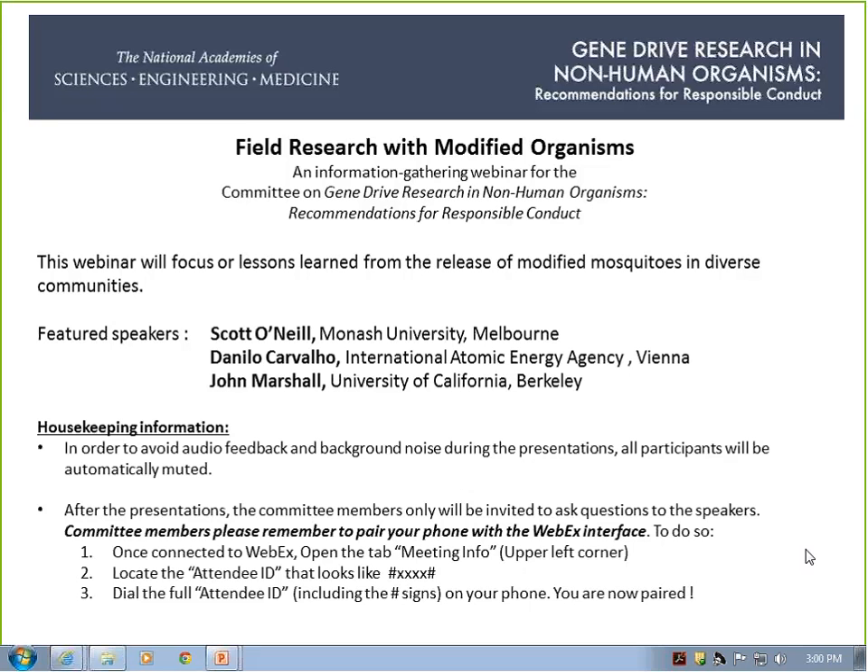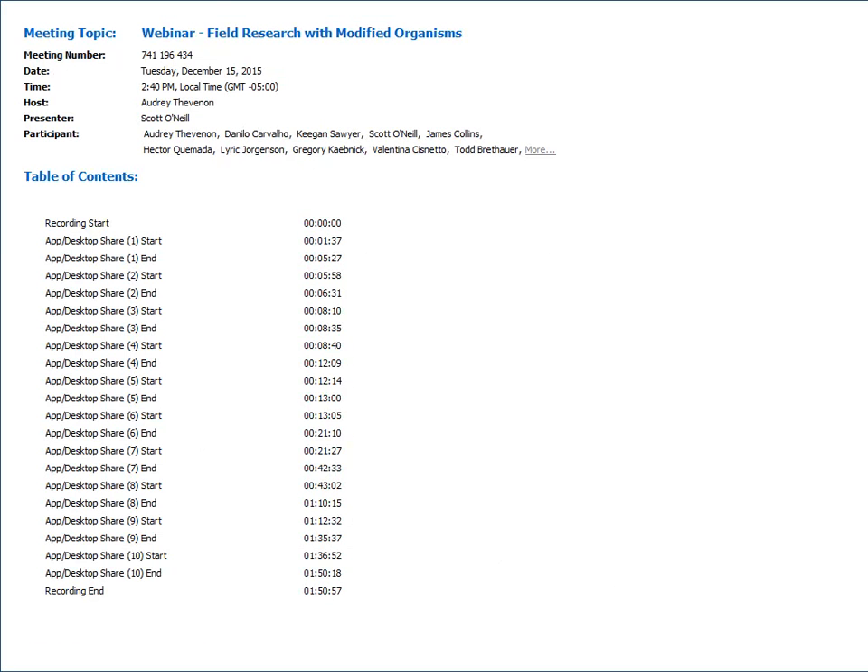Therefore, at the end of the presentations — we'll have three presentations in order and then go to questions — the questions will have to come from committee members. Our apologies, but questions will not be coming from the general audience, just from committee members. So with that by way of introduction, let's move right to our first speaker, Dr. Scott O'Neill from Monash University in Melbourne. Dr. O'Neill is going to speak to us about field release of Wolbachia-infected mosquitoes to control dengue virus transmission.